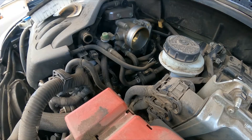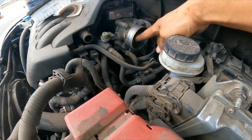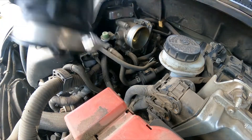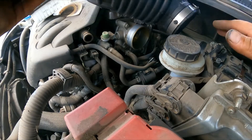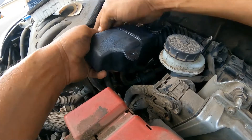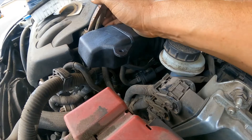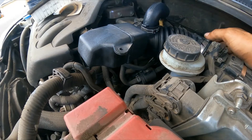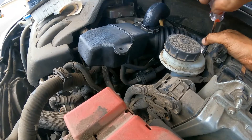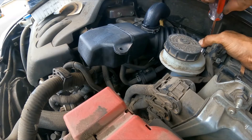The throttle body looks pretty clean so I won't bother cleaning it. Before installing the new hose, shake it out to make sure nothing is trapped inside that could go into the intake manifold and damage the engine. Slide the hose back into position, snap it in place, and tighten the clamps. Once that's secure, I'll clear the code and get ready for the test drive.